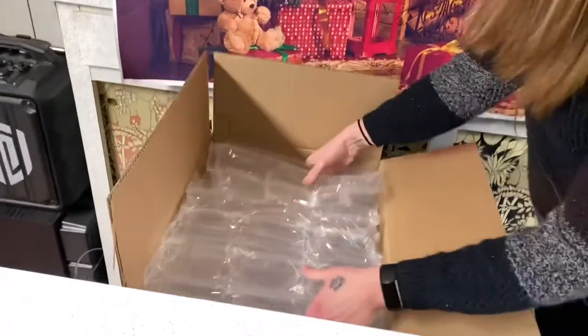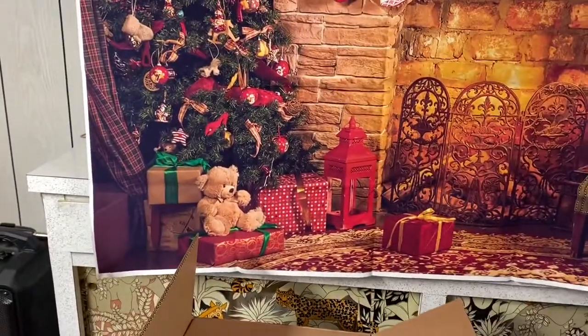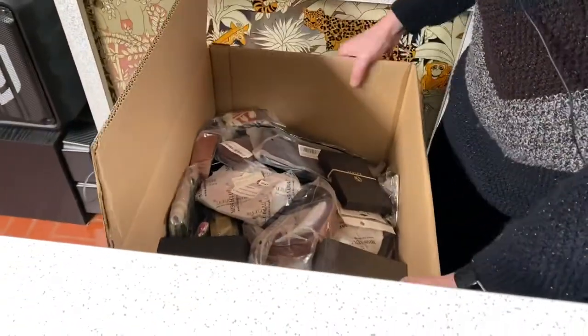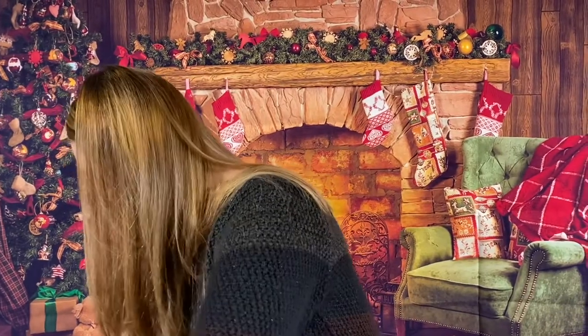We got a full box here. I'm going to throw the packing to the side. We are full here. I see some Gucci — oh, this is exciting!